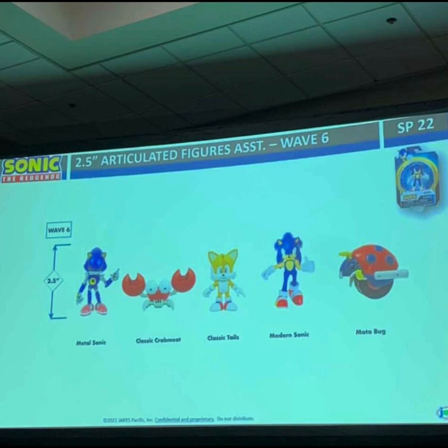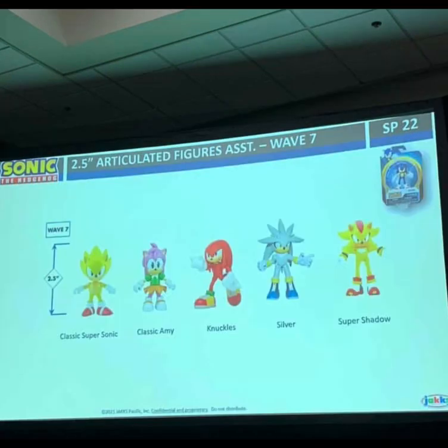We have some new 2.5-inch figures. Wave 6 is Metal Sonic, Classic Crab Meat, Classic Tails, Modern Sonic from Wave 2, and a Moto Bug. I am so hyped for these figures. Now we have Wave 7, which is my favorite wave — we have Classic Super Sonic, Classic Amy, Modern Knuckles, Silver, and Super Shadow. Whoa, those are some cool releases.